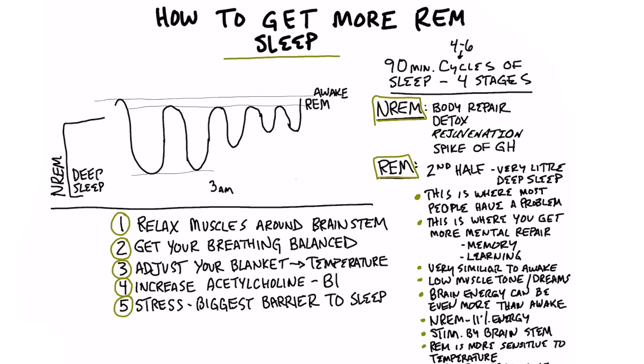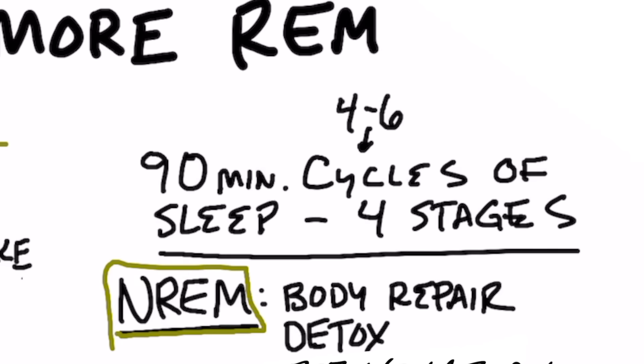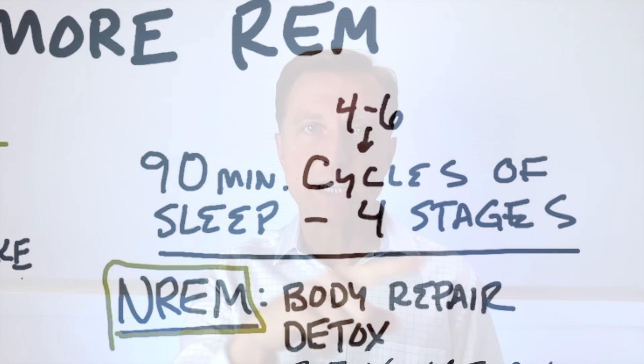Normally, a person will go through 90-minute cycles of sleep, between four and six of these cycles with different levels or stages. The deeper levels of sleep are called non-REM, and then you have a more superficial level of sleep, which is called REM.